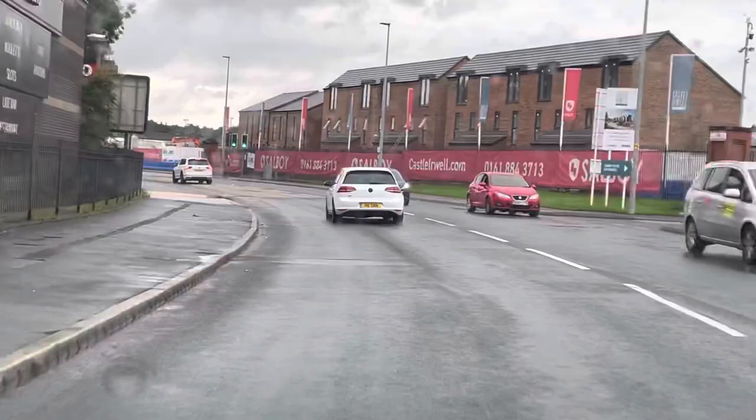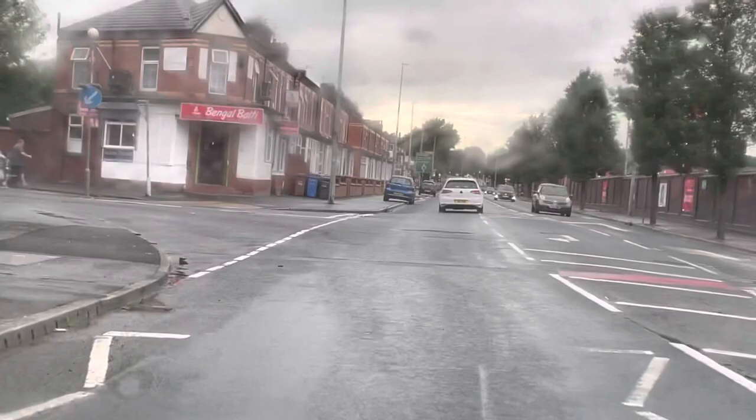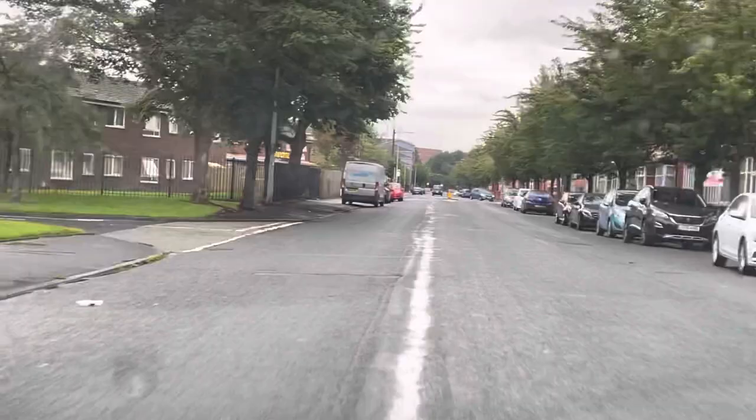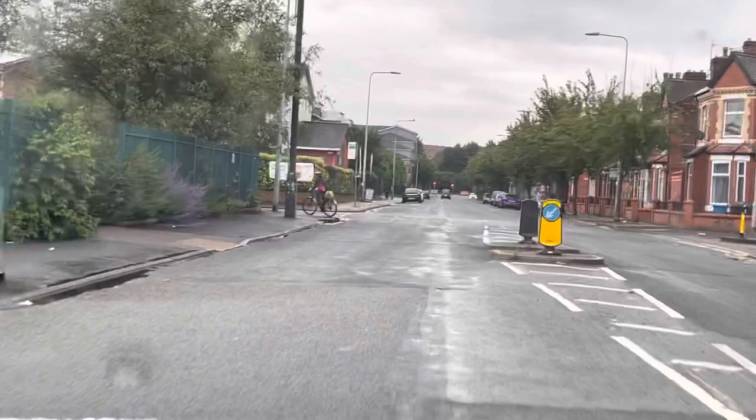We are on Great Cheetham Street West. I will turn left after this garage onto Seaford Road. Bear in mind: when you come to this point, the examiner — 99 percent of the time — may tell you to pull up on the left. After this junction you can pull up on the left, and when you're moving off, don't forget to check all your blind spots before moving off.